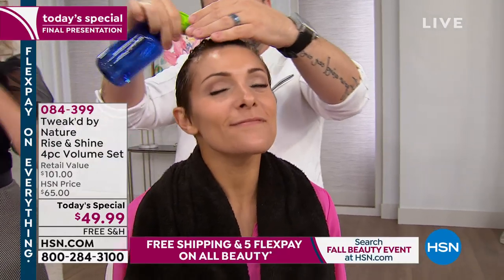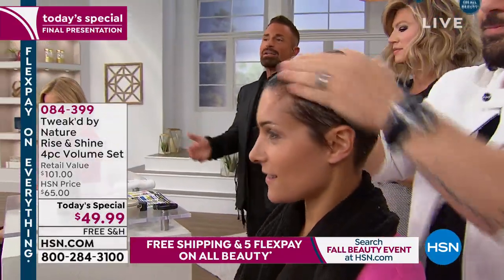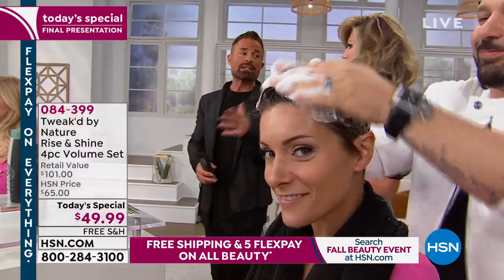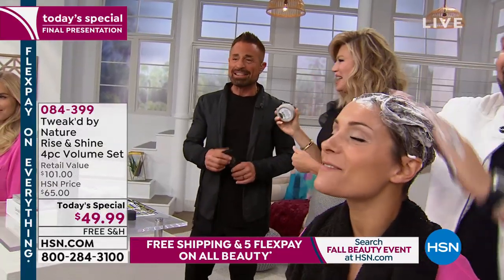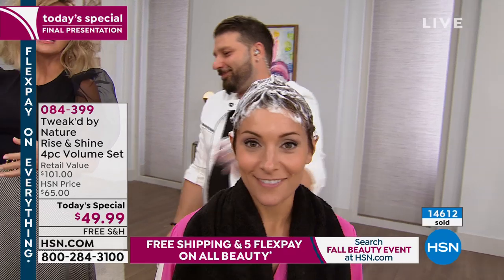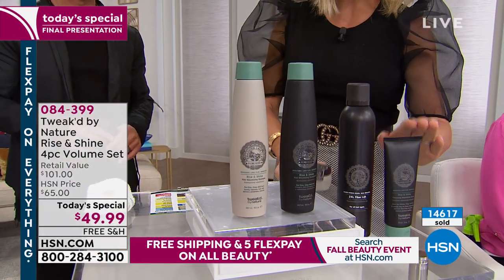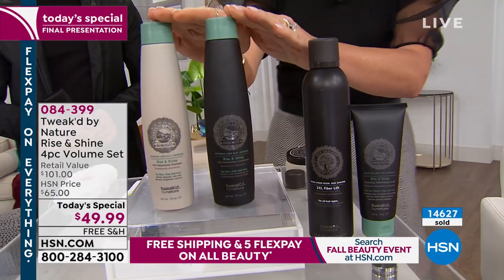The volumizing scrub is $15; the Wig in a Can — 2XL — is $30. Right there those two products are almost the price of our entire Today's Special. We're going to gift you a full-size shampoo and conditioner. You're shampoo and conditioning anyway — let's get healthy volume. Our scalp determines the health of our hair. We exfoliate our face, our body — what are we doing for our scalp? You want great hair, and I don't think I've ever exfoliated my scalp until I met you.